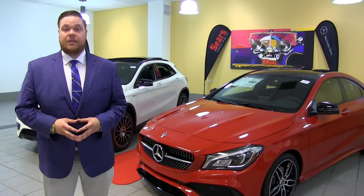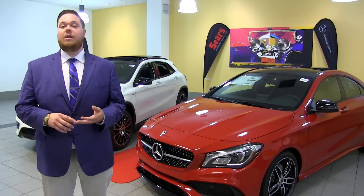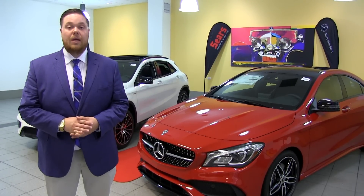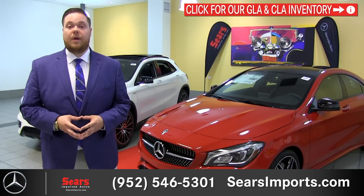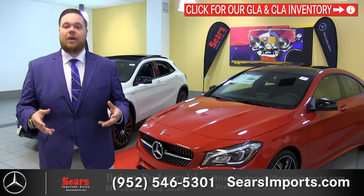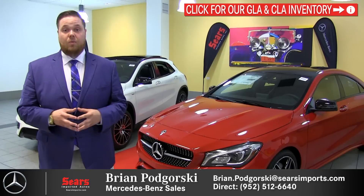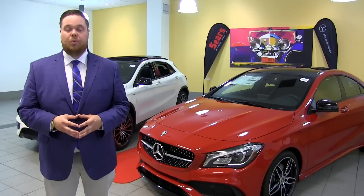Today we've covered the CLA 250 and its twin, the SUV GLA 250. If you have any further questions on these vehicles or anything I can do for you, feel free to call, email, or text. My name is Brian here at Sears Imported Autos in Minnetonka, Minnesota. But maybe you're looking at this video from somewhere else in the country — the east coast, the west coast, somewhere down south — that doesn't matter to me. If I have something you want I can make sure I get it to you. You can view all of our inventory, whether it's a pre-owned Toyota or a brand new Mercedes-Benz, at SearsImports.com.